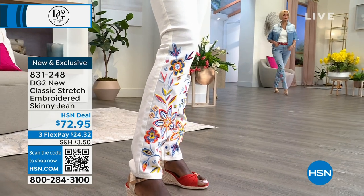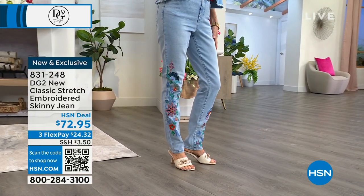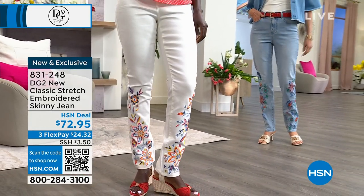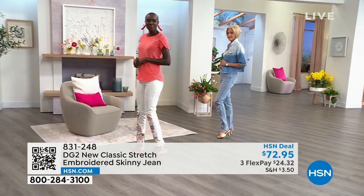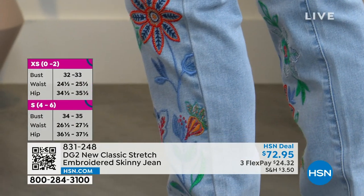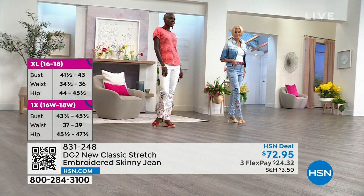Diana is 5'9", normally an extra small and size 4, wearing the new classic stretch embroidered jean in a size 4 tall. Carol is also an extra small in a size 4 tall. They're both beautifully tall at over 5'9". You can choose petite — 26 inch inseam — average 29 inches, or tall 32 inches. While we're talking sizing, let's touch a little on new classic stretch and how to size.